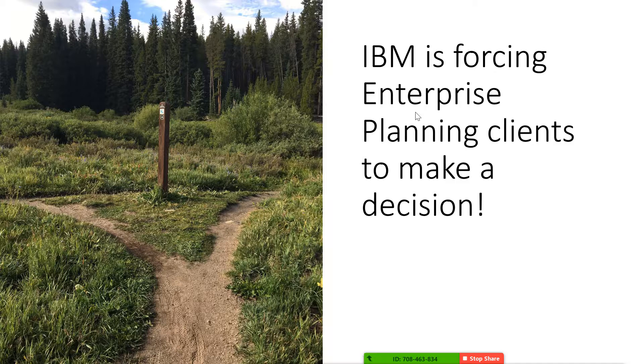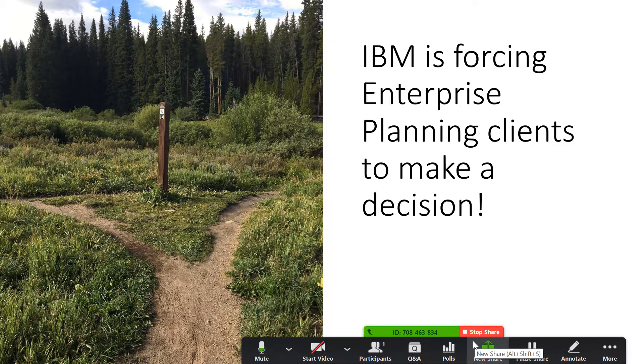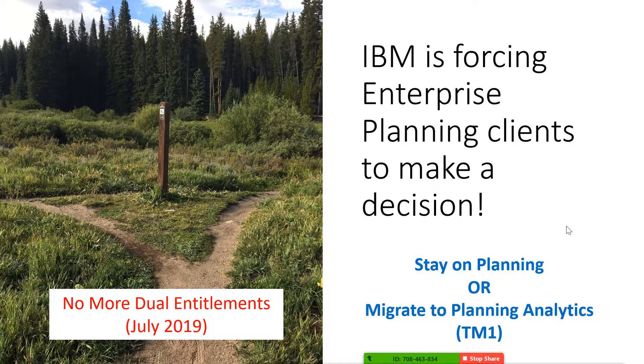What IBM is doing is saying that the part number previously called the enterprise planning contributor gave you dual rights. They are now taking away the dual rights in July of 2019. So you have a choice: you can either stay on planning or you can migrate to planning analytics fully. There are no more dual rights, so you have to pick a path.